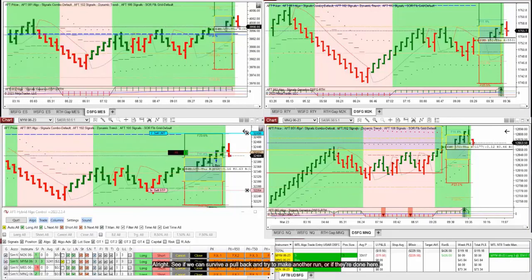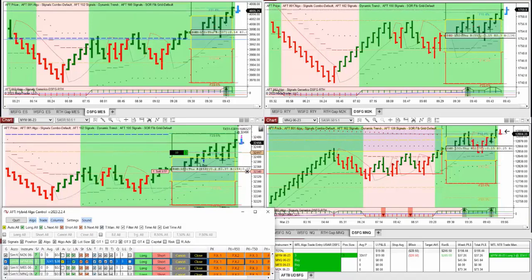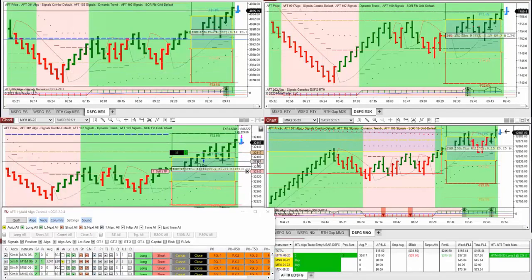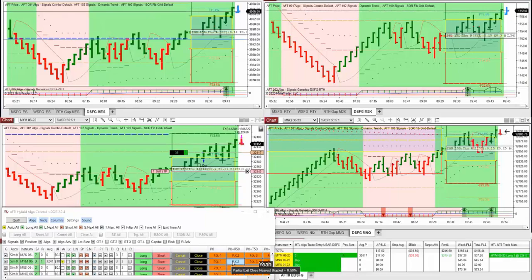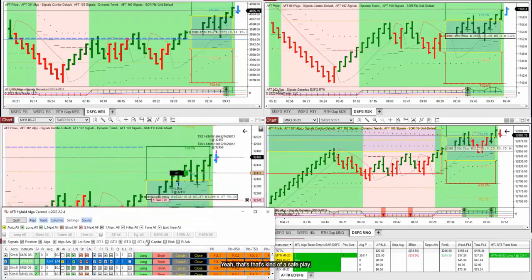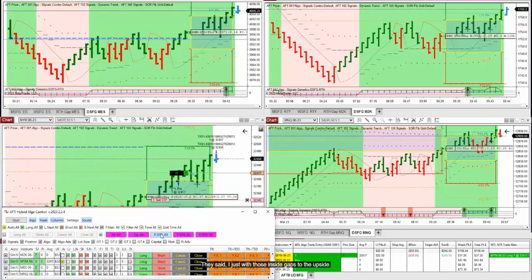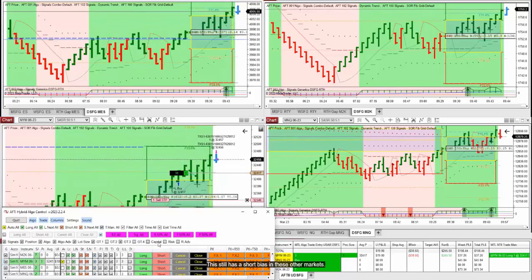See if we can survive a pullback and try to make another run, or if they're done here. Playing it safe — getting two off, moving the stop, using that partial exit and close and reducing the risk by 50 percent. With those inside gaps to the upside, this still has a short bias in these other markets.